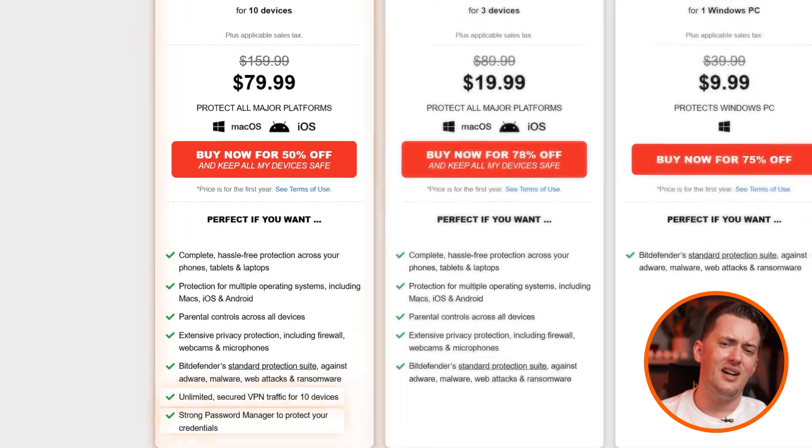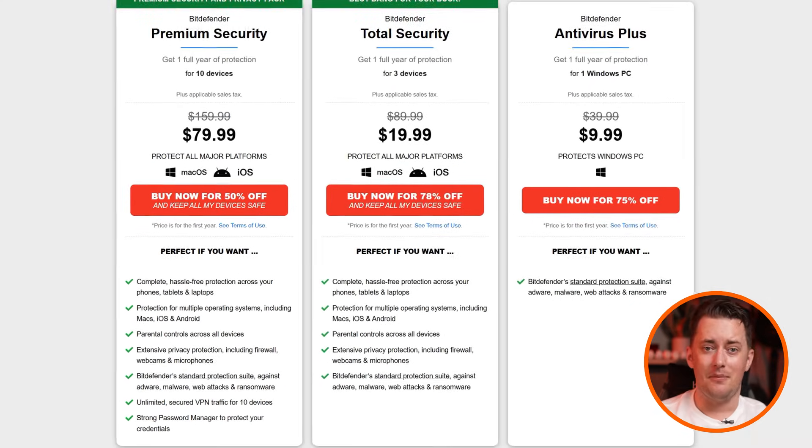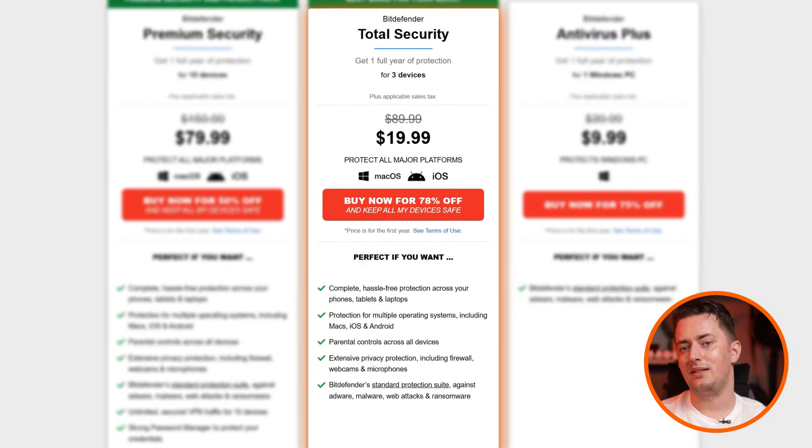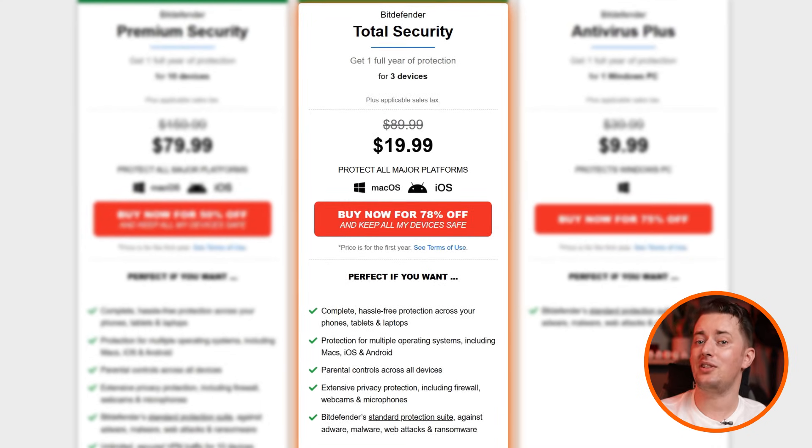I wouldn't advise keeping all your eggs in one basket. In my view, the Bitdefender Total Security plan makes the most sense. It includes all the necessary features and protects three devices of any operating system — well, except Linux. But the price point of this plan is really affordable, considering the impressive level of protection you get from the get-go.